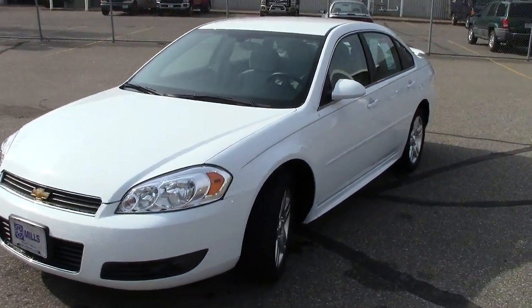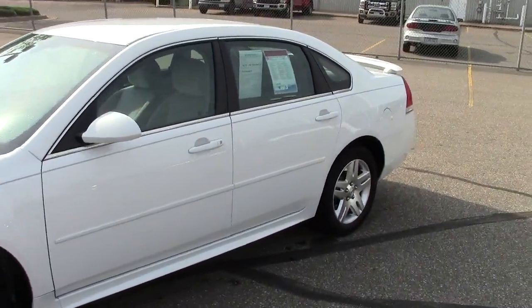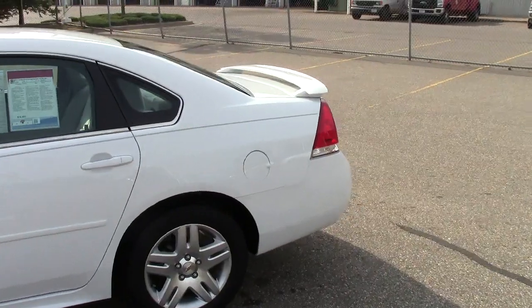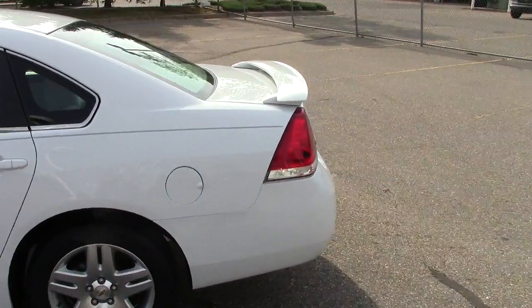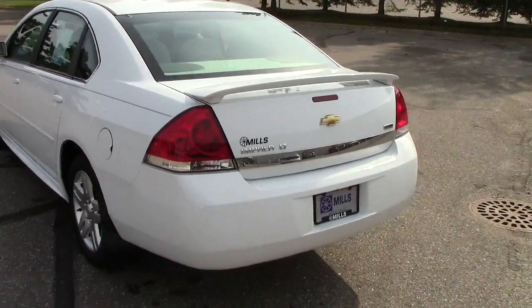Hey folks, here you're looking at a 2011 Chevy Impala LT. Stock number on this White Lightning is 1i120-055. There's only 18,000 miles on this particular Impala, so very good deal there.